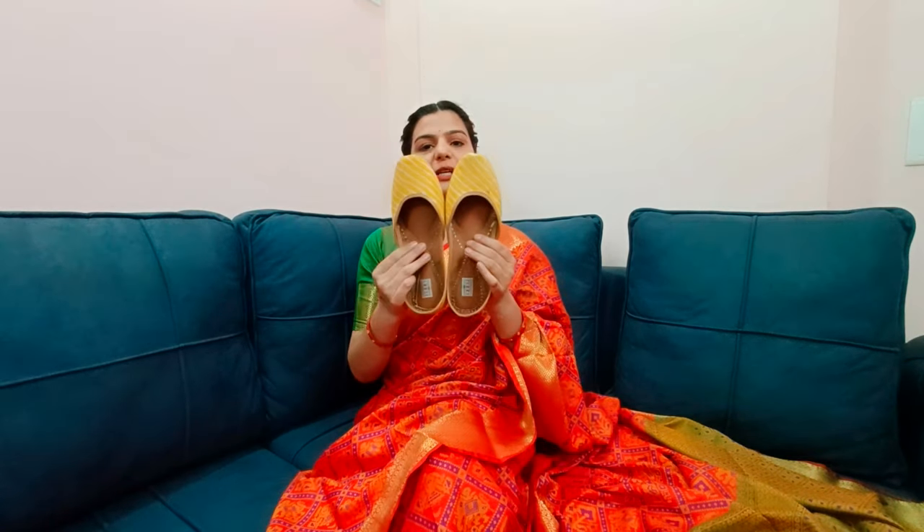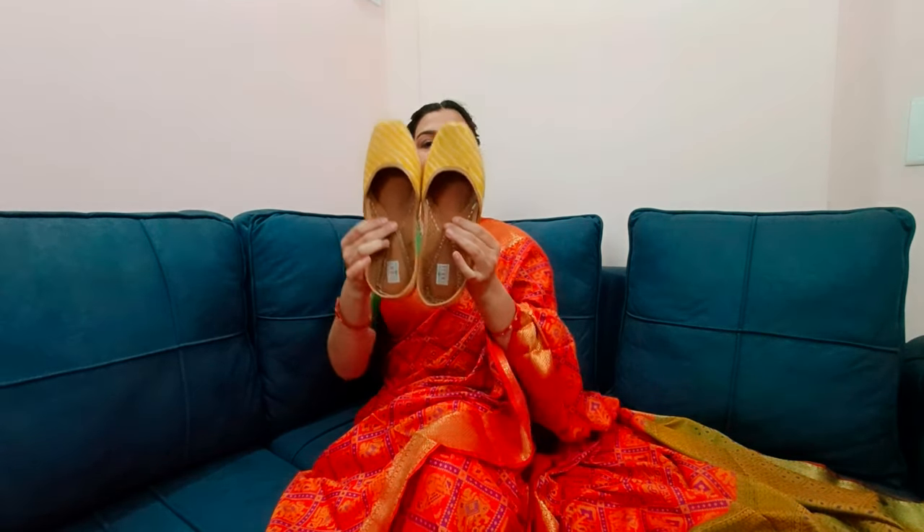I will start with heels, which are very versatile — you can wear them with a suit or pair them with a saree. First, I will select my entire bridal trousseau outfits and then see how to pair the footwear. Since I have one outfit in yellow color with a leheriya print, I will show how to match it.